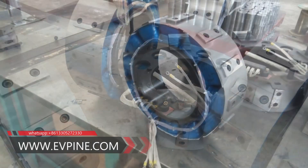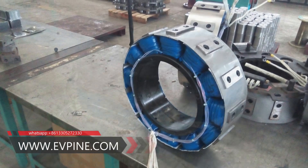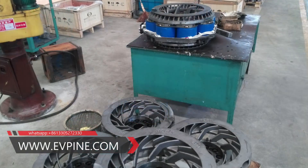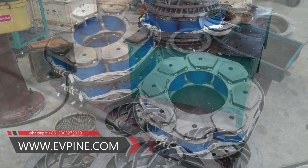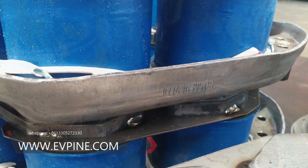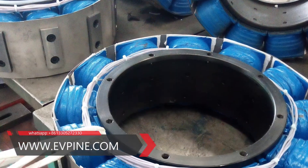The eddy current retarder bears most of the load of the wheel brakes, so the service life of the wheel brakes can be extended by at least four times, thereby saving maintenance materials and labour costs, and indirectly improving economic efficiency, environmental protection and energy conservation.